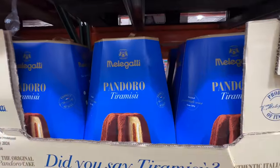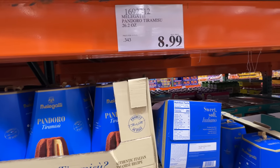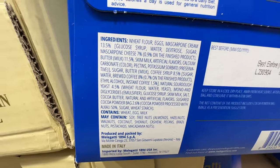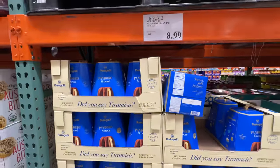Two fancy items at Costco — the Maligati Pandoro Tiramisu, $8.99. The ingredients are actually not too bad; it does have artificial and natural flavoring, but other than that it's not bad. Have you tried this? Comment down below if you like it.